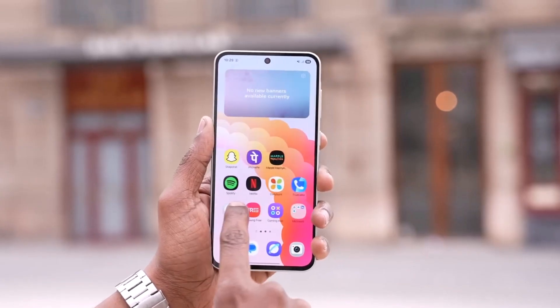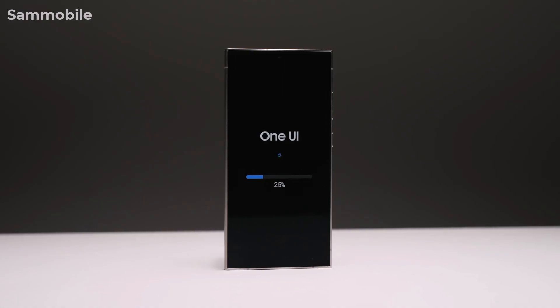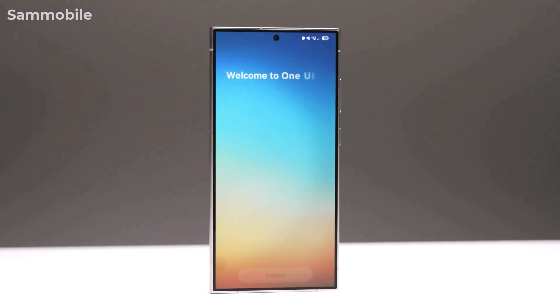Users in Canada might see the update on April 11, and in Malaysia it's likely to be available around April 14. So if you haven't received it yet, don't worry — it's just around the corner.